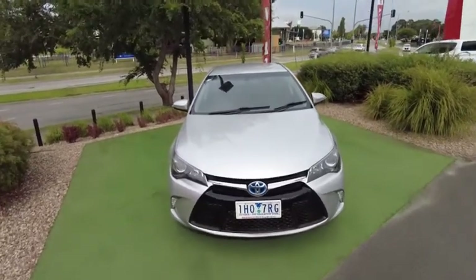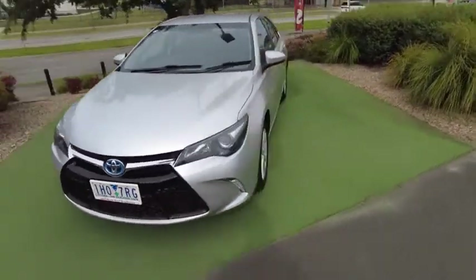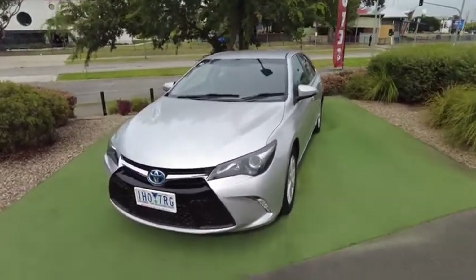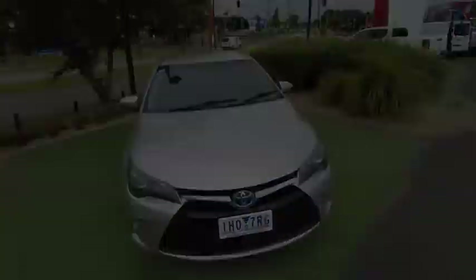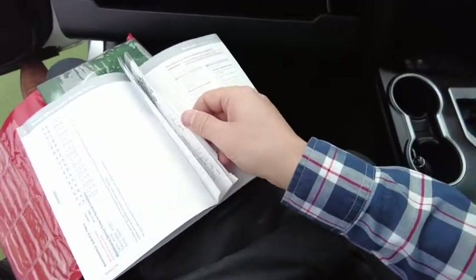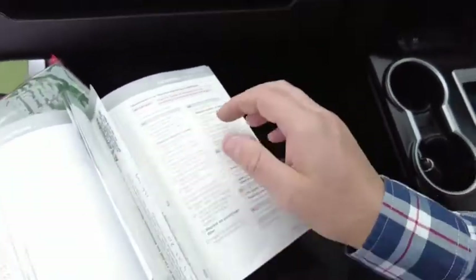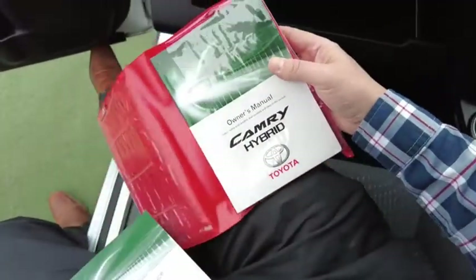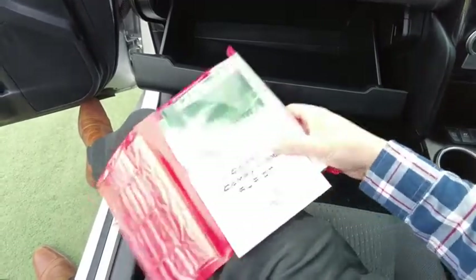Overall, very well looked after car — has not had a hard life at all. The stone chips are what you'd expect, which tells me this car has probably been on the highway, seen a little bit of the countryside, but loved and well looked after. We also have full logbook service history — every single stamp has been carried out right the way through up to 136,000 kilometers. It was only serviced around 3,000 kilometers ago. Full logbook comes with the car — full history on the vehicle.